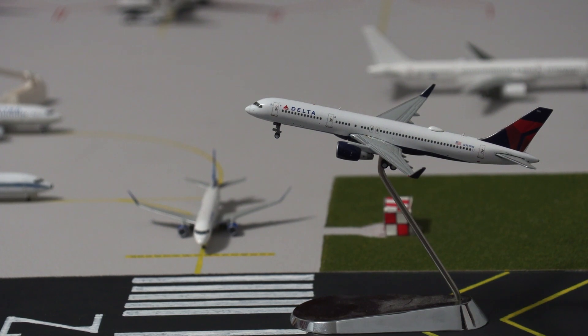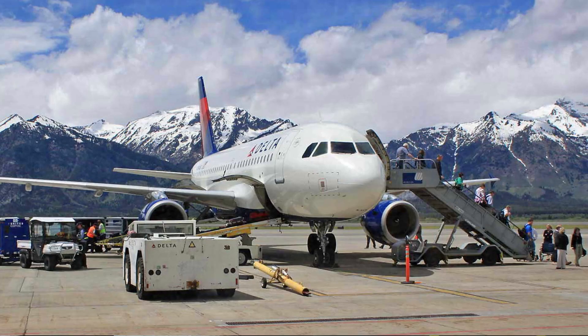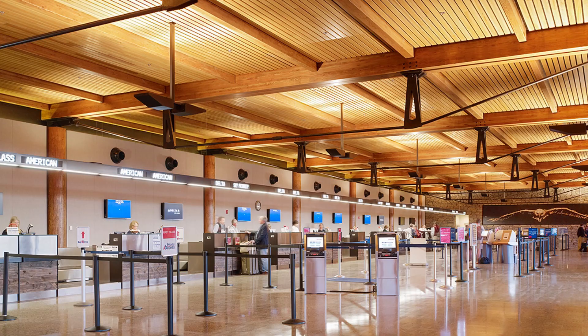Welcome back to another video. Today we have a replica build of Jackson Hole Airport — a new airport to the channel. I painted over a brand new board and got everything set up for this airport. Jackson Hole Airport is located in Jackson, Wyoming. In 2019, it was the busiest airport in Wyoming by passenger traffic with about 500,000 passengers.